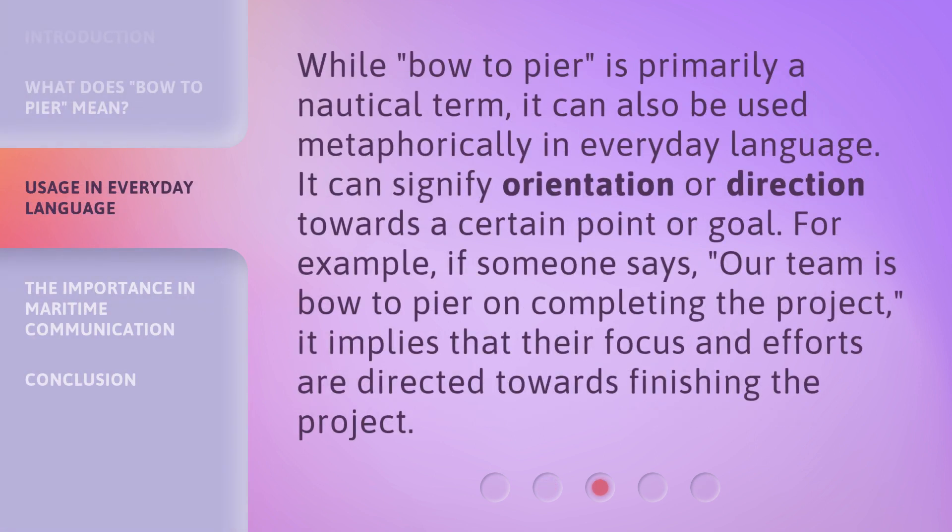While bow to peer is primarily a nautical term, it can also be used metaphorically in everyday language. It can signify orientation or direction towards a certain point or goal. For example, if someone says our team is bow to peer on completing the project, it implies that their focus and efforts are directed towards finishing the project.